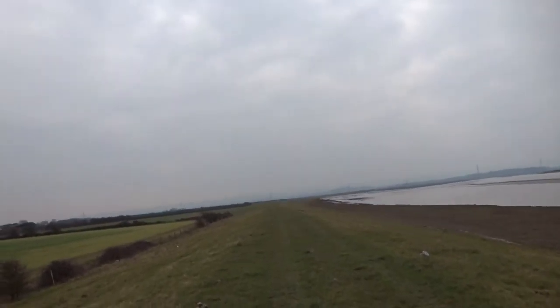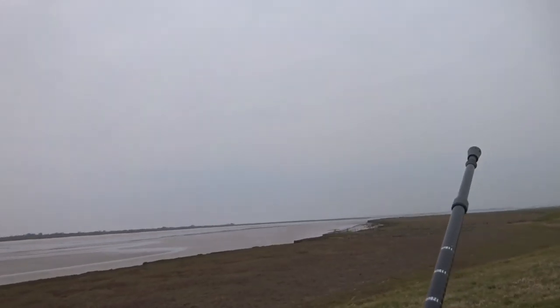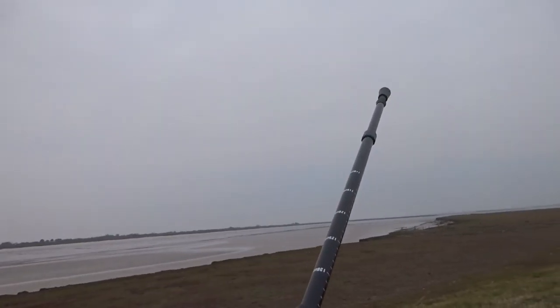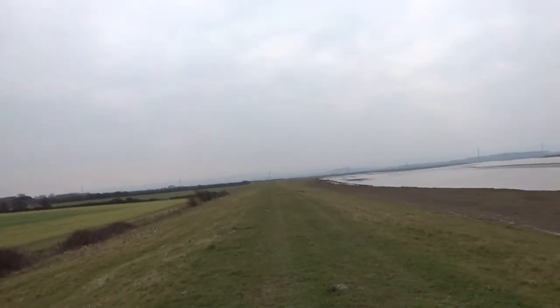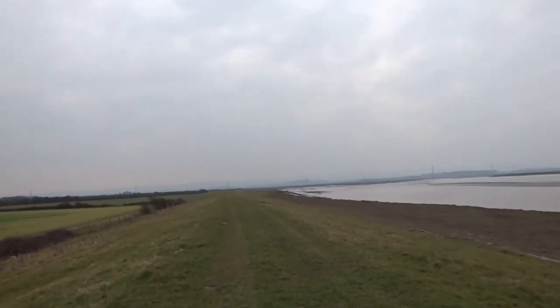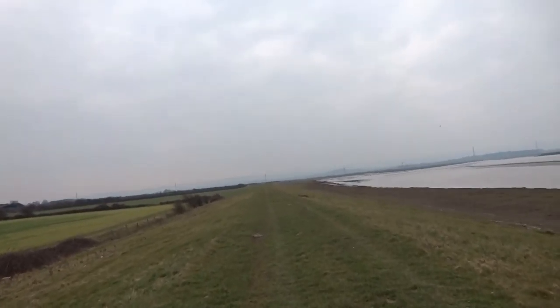This is a lovely walk. It would be perfect for Maggie, except she could jump in the river — if you've got a dog like that, nowhere's ever safe. Over there you've got the Quantock Hills in the background. You can't see them today, of course, because it's so misty.